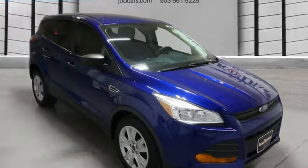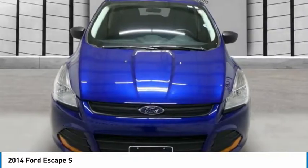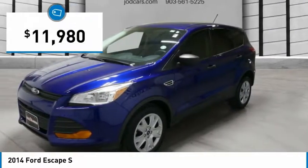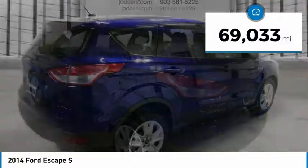Stop by and take a look at the 2014 Escape. Gas engines flex, tow, sip, and go with Ford Escape, and it is priced below $15,000. This vehicle has less than 70,000 miles.